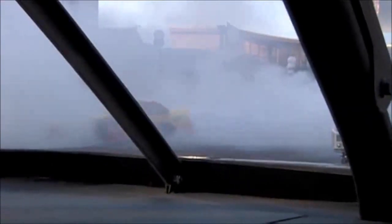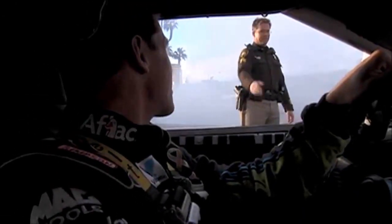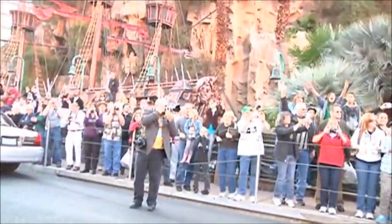There we go, here we go. Look at the temperature gauge — we're at 250 right now. We didn't quite make as much smoke as the other guys, but we didn't blow up the engine either. You can hear that engine. Look at Matt back there — can you see him?